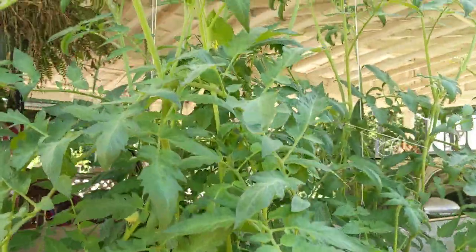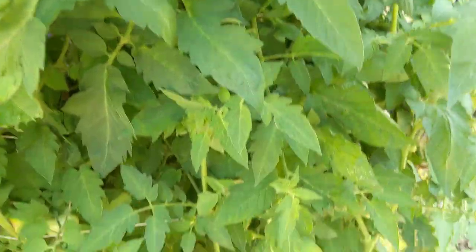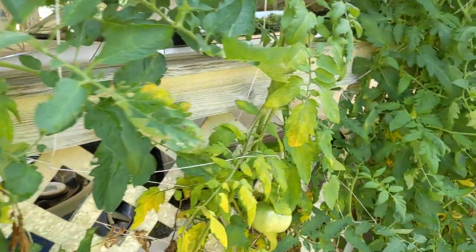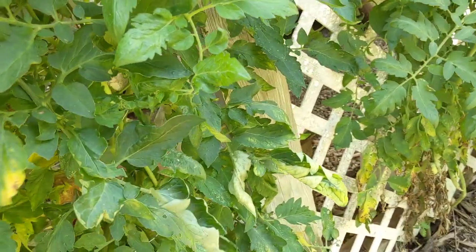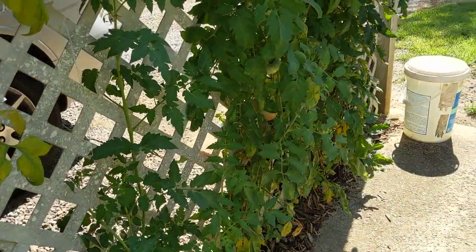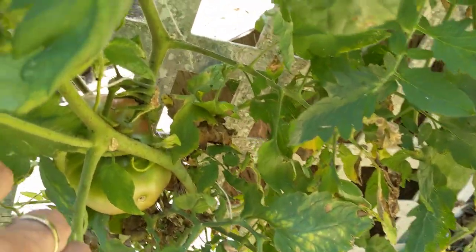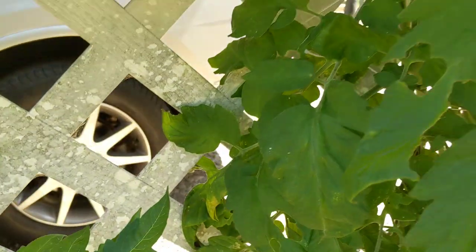Been getting some good tomatoes off my tomato plants here. They're like six, seven feet tall — I'm six foot so they're taller than me. Got a lot of green ones on there, some starting to turn. There's a big one in there trying to get ripe, he's starting to turn. Might need to tie them up a little bit.